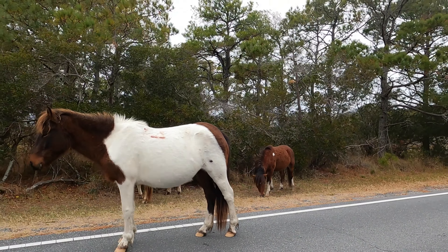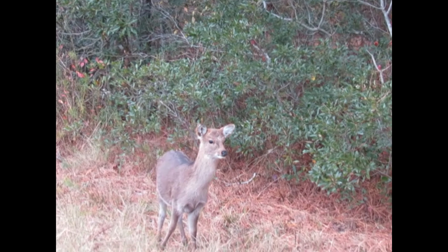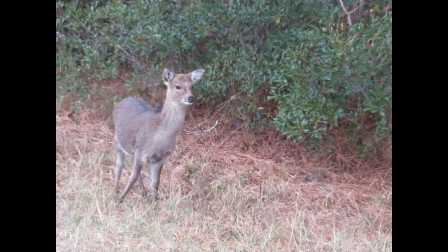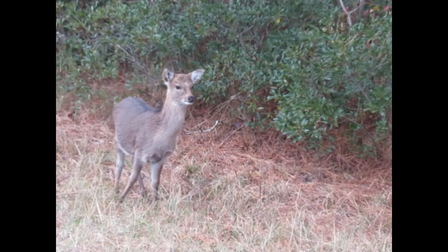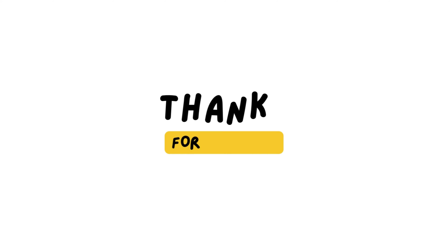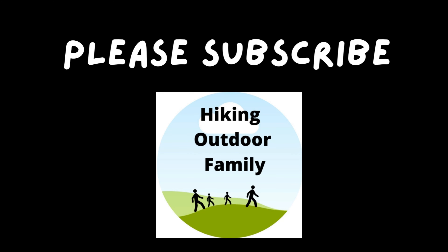This is a sika deer. They're actually native to southern Japan and were first introduced on the eastern shore of Maryland in the early 1900s. They look a little bit different from the white-tailed deer that we're used to seeing.